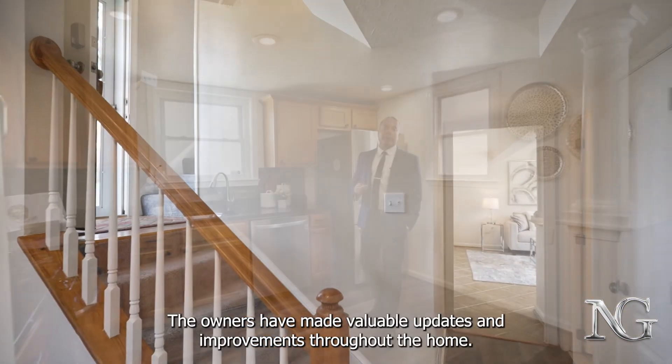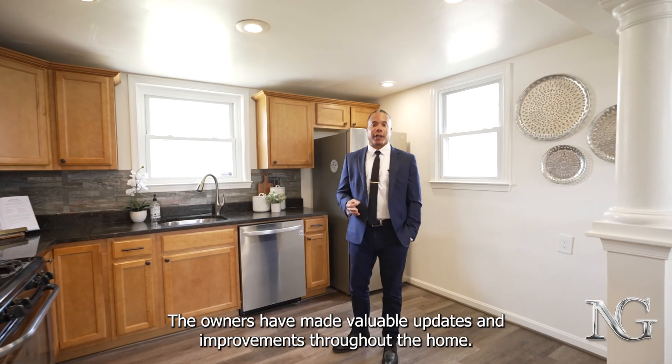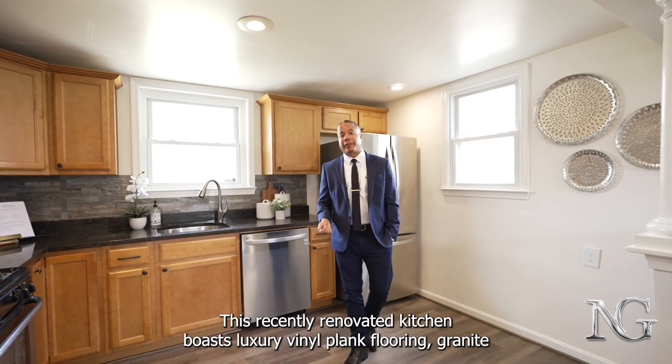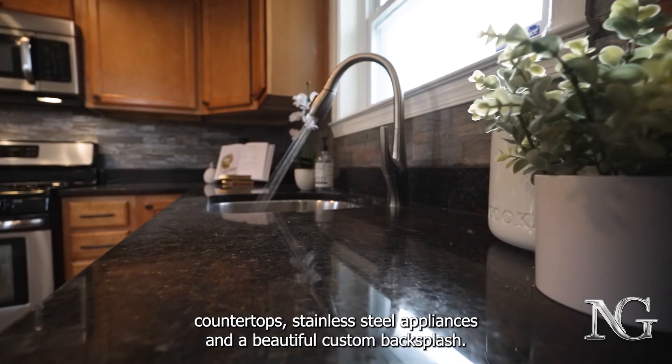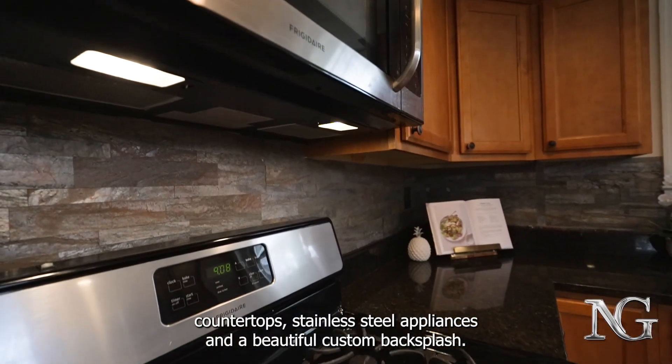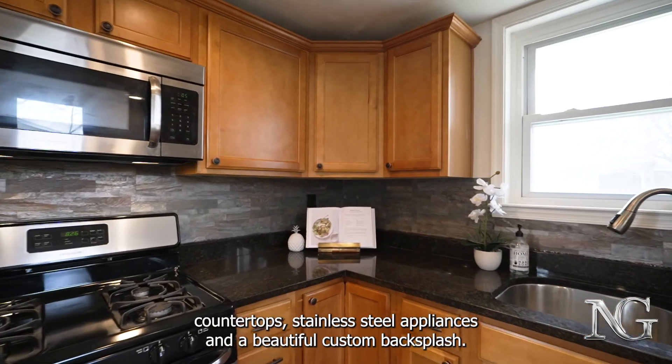The owners have made valuable updates and improvements throughout the home. This recently renovated kitchen boasts luxury vinyl plank flooring, granite countertops, stainless steel appliances, and a beautiful custom backsplash.